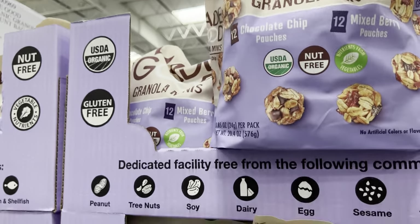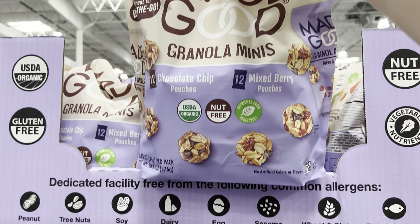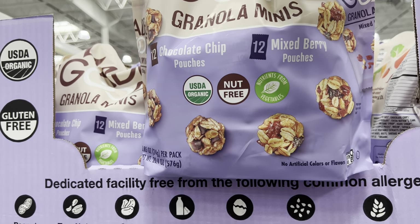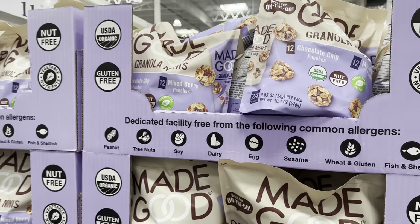Made Good granola minis - they have chocolate chip and mixed berry. Those are the two. These are nut-free, which is awesome because sometimes granola can have a lot of nuts. So if you need to be nut-free, that's the way to go. And it's organic - nutrients come from vegetables.